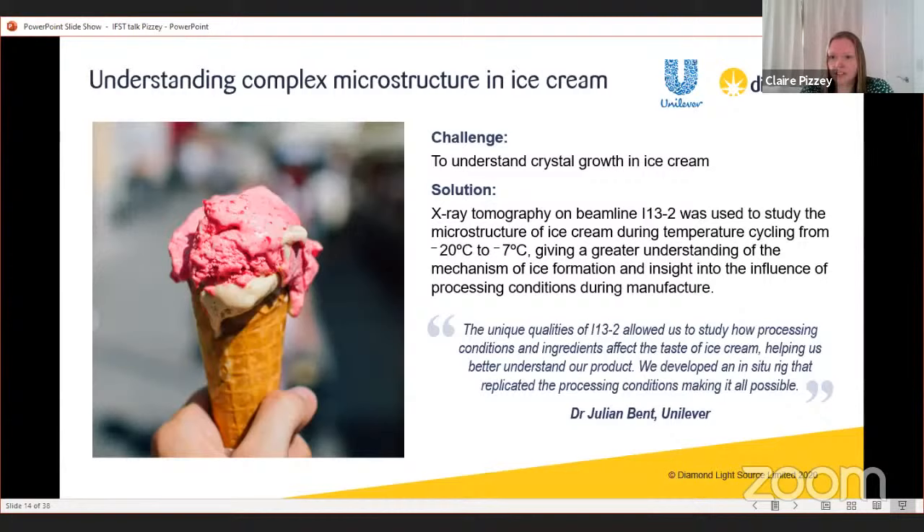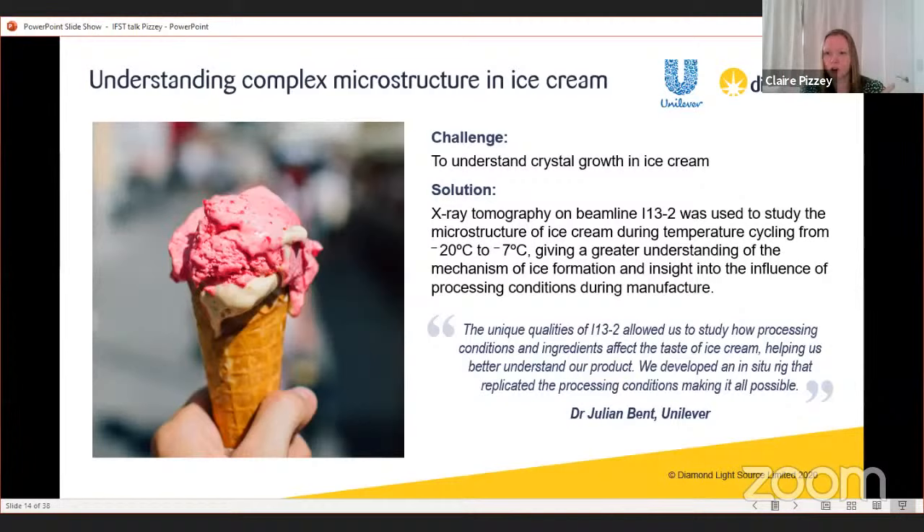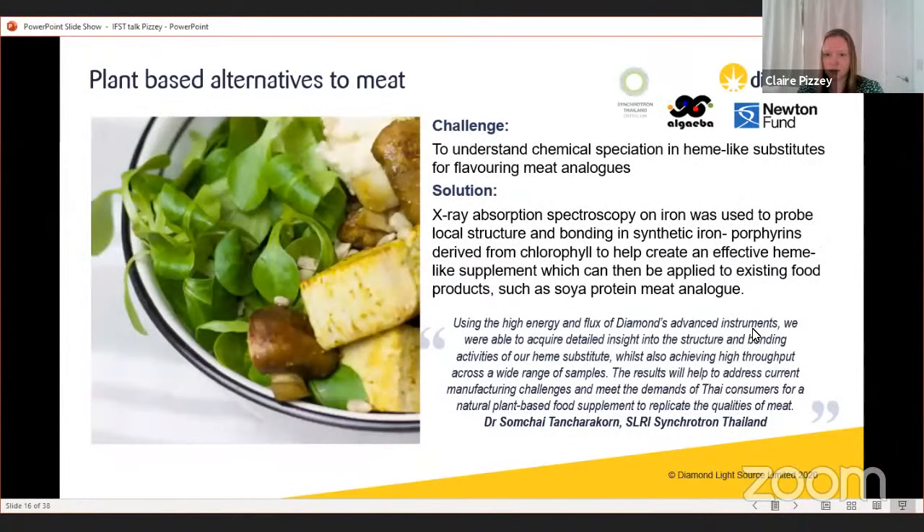Some work was done by Unilever in collaboration with the University of Manchester using one of our instruments. They were looking at crystal growth in ice cream related to temperature cycling — an 'abuse cycle' where you buy it, put it in your car, it thaws a bit, then you refreeze it. Those thaw-refreeze cycles give opportunity for ice crystals to grow, changing the microstructure and therefore the taste. They used our imaging beamline to study how ice cream microstructure changes over cycling from minus 20 to minus 7 degrees Celsius.